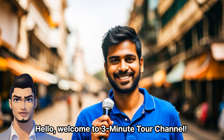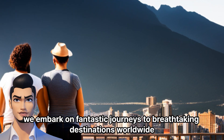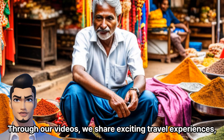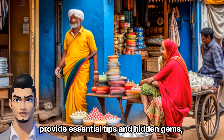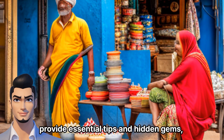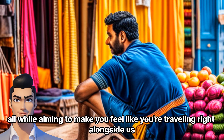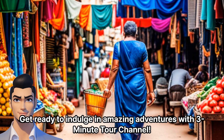Hello, welcome to 3-Minute Tour Channel. Thank you for joining us. Here, we embark on fantastic journeys to breathtaking destinations worldwide. Through our videos, we share exciting travel experiences, provide essential tips and hidden gems, all while aiming to make you feel like you're traveling right alongside us. Get ready to indulge in amazing adventures with 3-Minute Tour Channel.